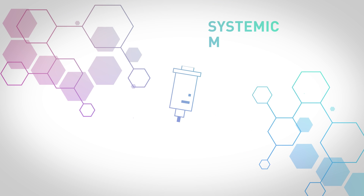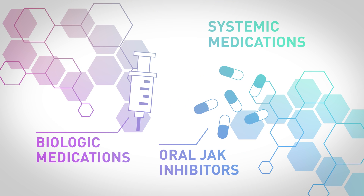The good news is there are now indicated treatments specifically for atopic dermatitis. At this time, there are two classes of systemic medications approved for atopic dermatitis: biologics and oral JAK inhibitors.